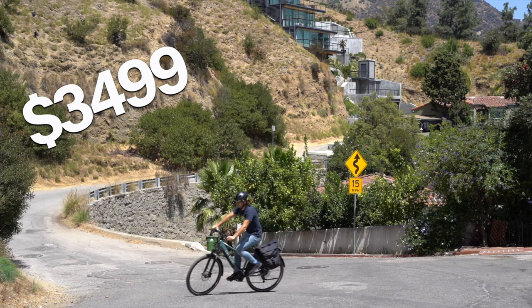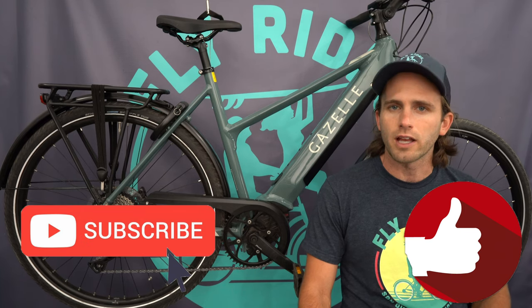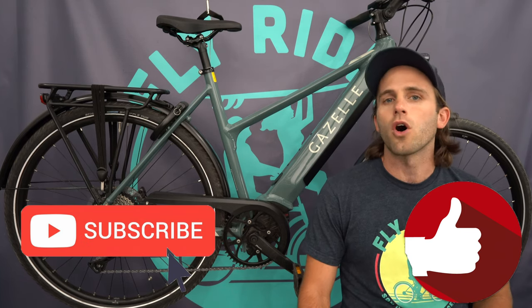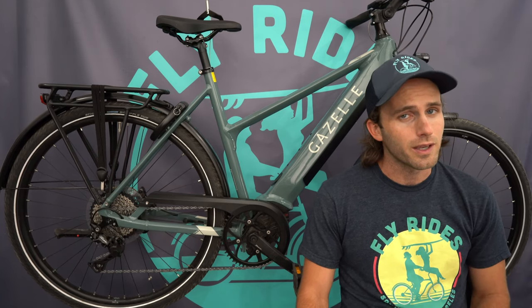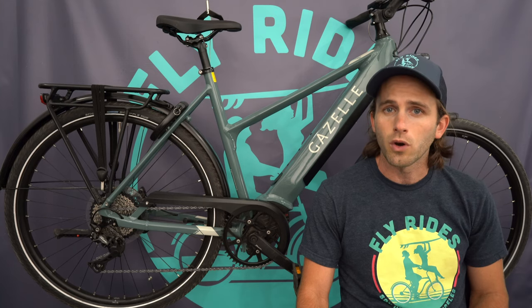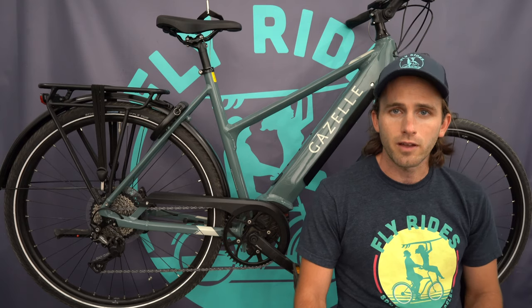Like this video and subscribe to the Fly Rides Electric Bikes channel to stay up to date on everything in the electric bike world. Let's check out the Gazelle Medeo T10 Plus.